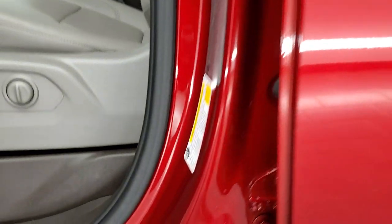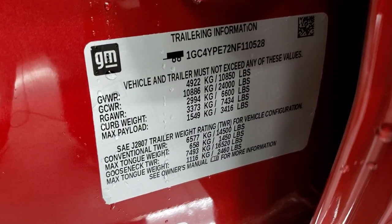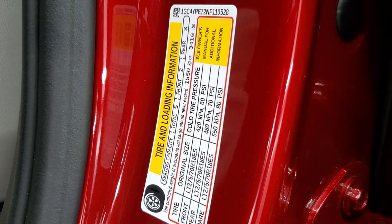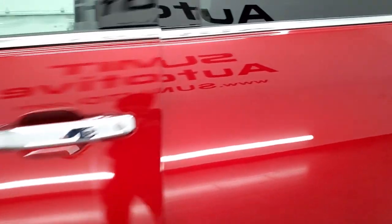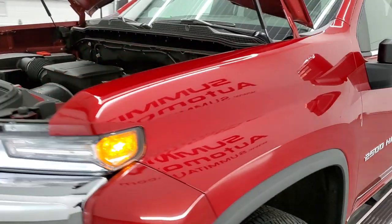I was going to show you the trailering information as well. There is your VIN sticker, your tire and loading information sticker, and your vehicle noise emission control information sticker. I've been told to show those stickers and I'm trying my best to remember them at the end of my videos.